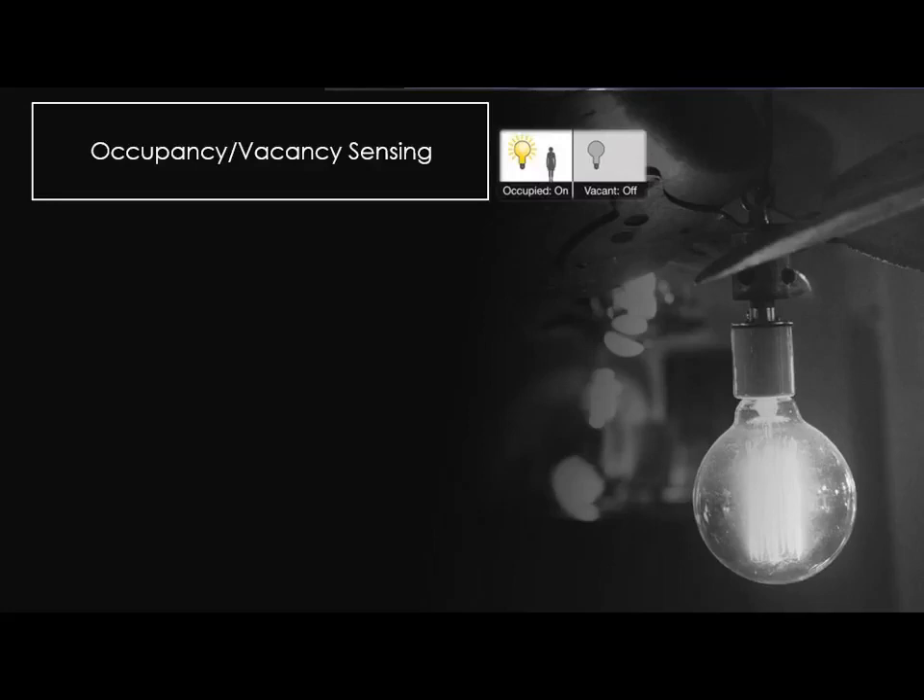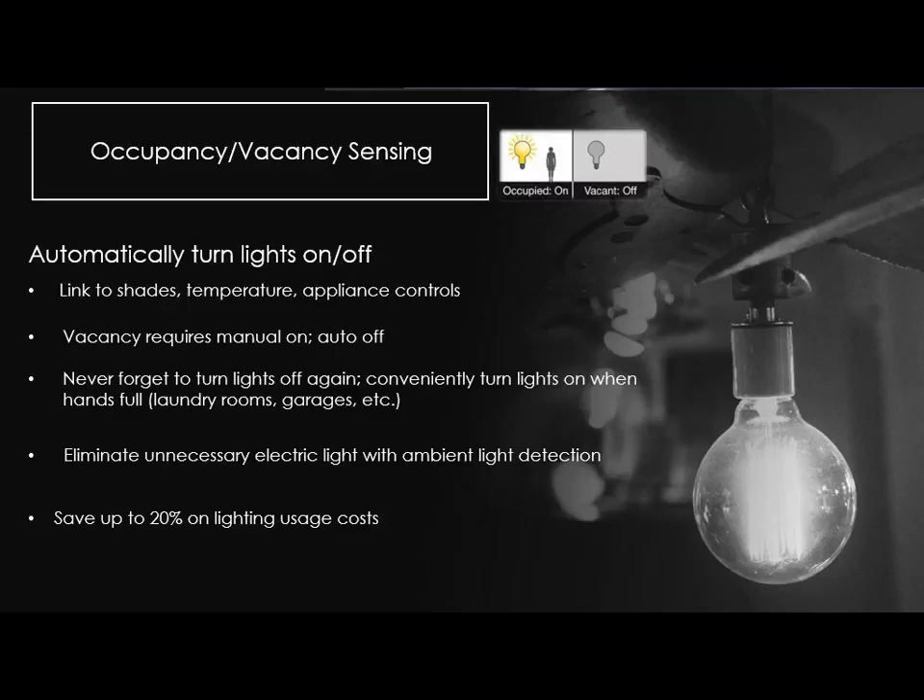Occupancy and vacancy sensing: simple concept — walk in, lights go on; leave, lights go off. People have been familiar with waving their hands to trigger lights. We've really blown past that with ultrasonic and infrared technology. It's gotten down to detecting typing on a keyboard or your iPhone as motion — you don't have to jump up in the middle of a room anymore. It turns lights off, and you can link it to shades, temperature, and appliance controls. Vacancy sensing automatically turns lights off, but you have to manually turn them on — good for kids' bedrooms so lights don't shine on and wake a sleeping child.